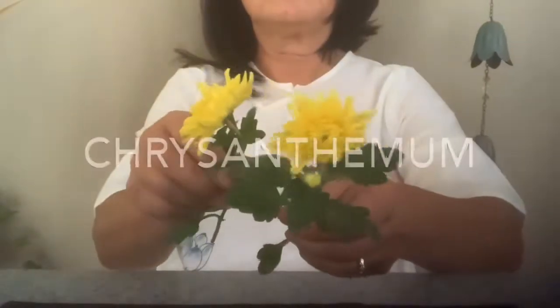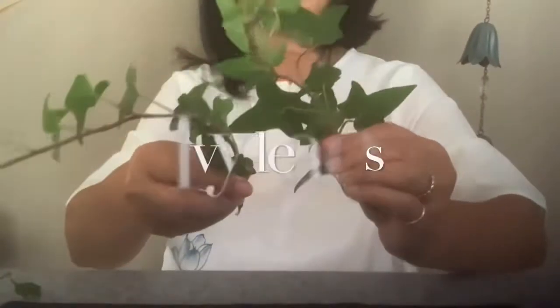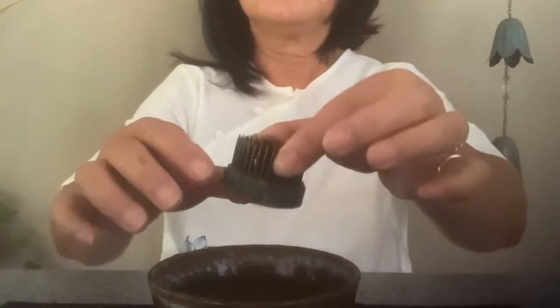Hello, my name is Rosa Zi. Today I'm going to work on a very small arrangement, using chrysanthemums growing in my garden and ivy leaves — a common garden plant. I'm using a very small bowl, a rice bowl size, a pair of scissors, and a pin frog as usual.